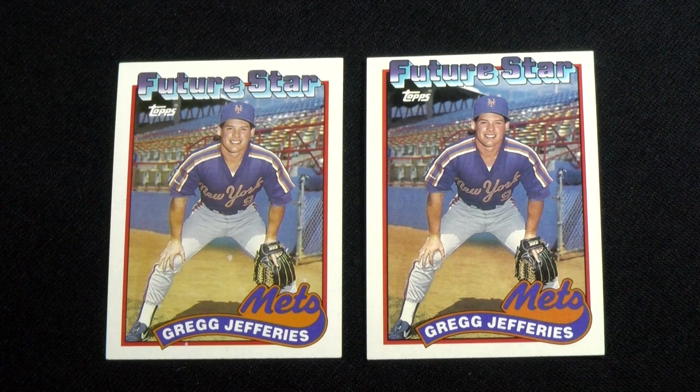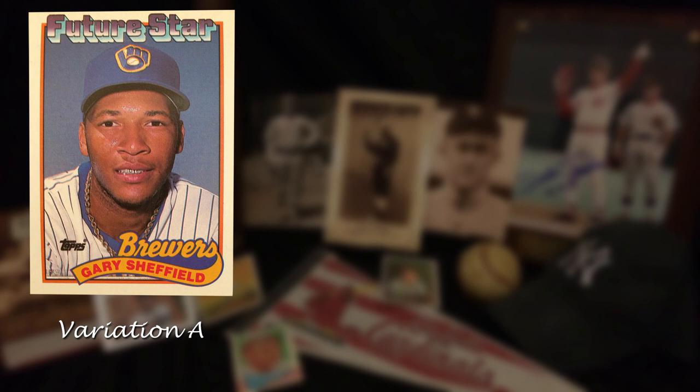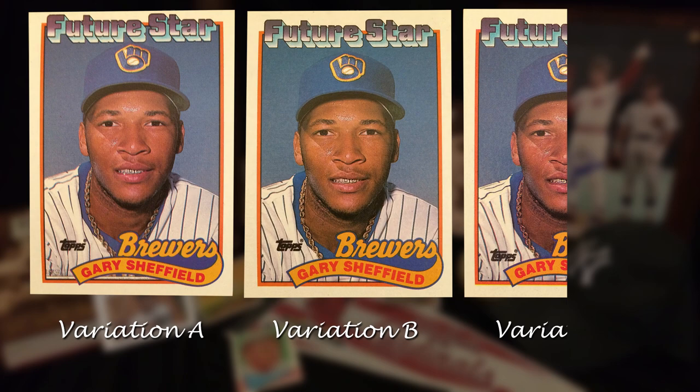The full border, which includes the future stars text, is stretched vertically. The photos were not adjusted — there's just more picture to see on some. Sheffield's card has three different looks: a fuller picture due to the stretch template, a shorter picture with the Topps logo near his collar, and the same short picture with the company's logo shifted lower.